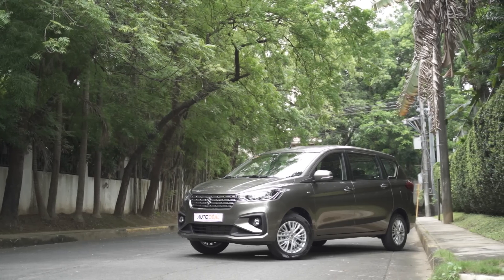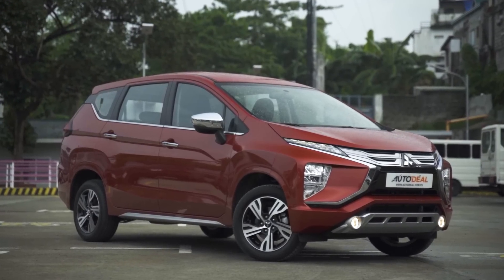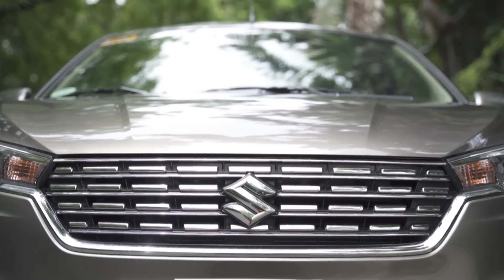The Suzuki Ertiga and Mitsubishi Expander are two of the most popular models in the compact MPV segment. In recent years, these two Japanese titans have won the hearts and minds of Filipinos simply because of their practicality and performance. If you yourself are in the market for a compact MPV, chances are that these two cars are in your shortlist — and we actually know this because we see the data on autodeal.com.ph.